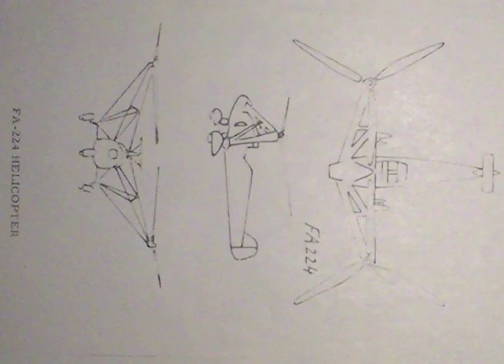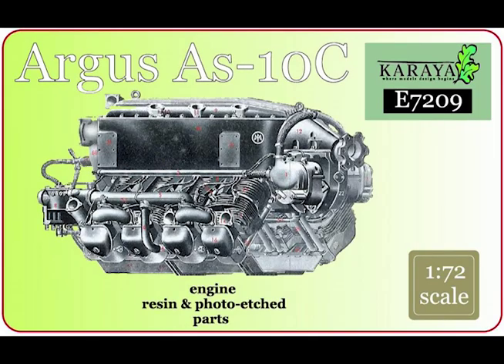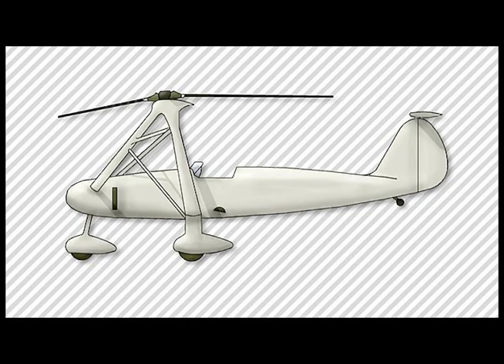F-A-224 helicopter. A training and sports helicopter with two non-overlapping three-blade rotors, carried on struts and powered by an AS-10 engine mounted in the fuselage. The crew of two sit side-by-side in an open cockpit. In addition to a tricycle undercarriage, a tail wheel is fitted. The tail plane is mounted on top of the fin.